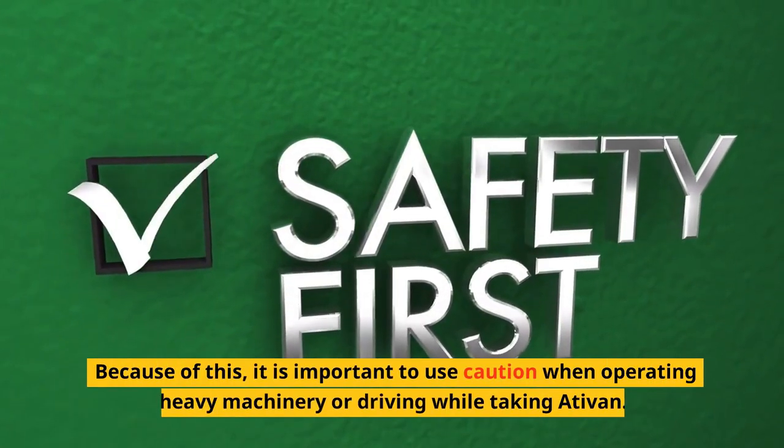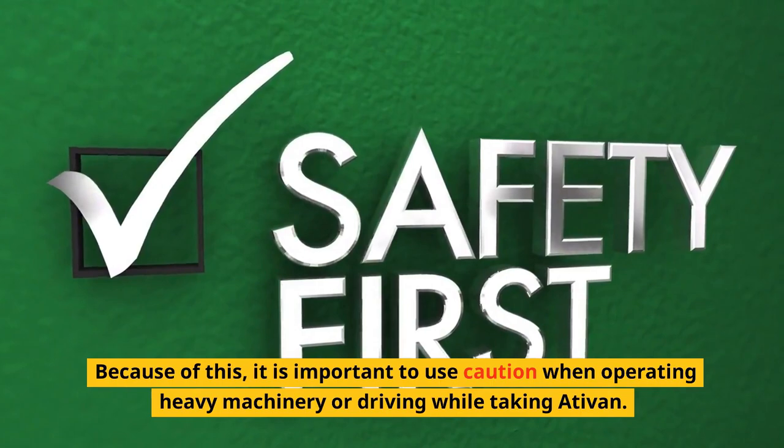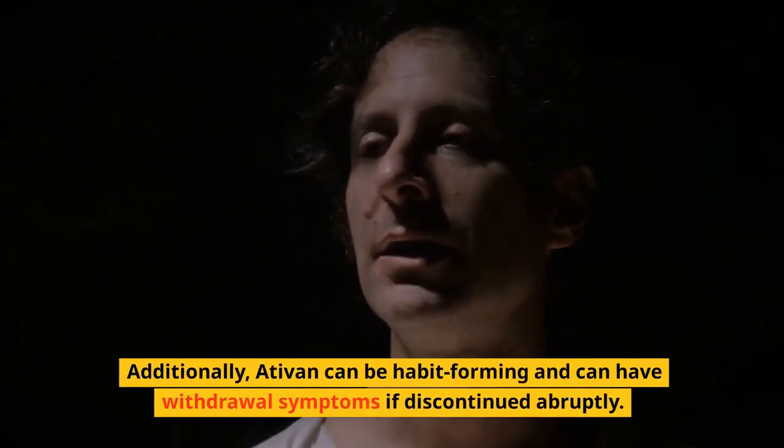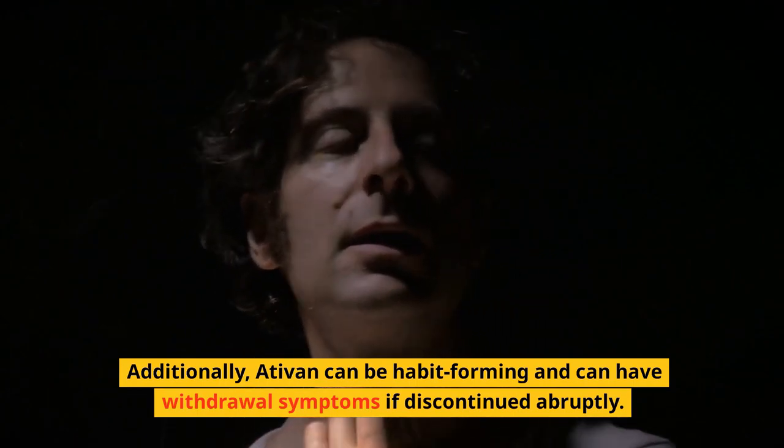Because of this, it is important to use caution when operating heavy machinery or driving while taking Ativan. Additionally, Ativan can be habit forming and can have withdrawal symptoms if discontinued abruptly.